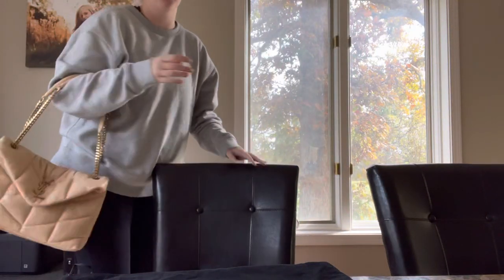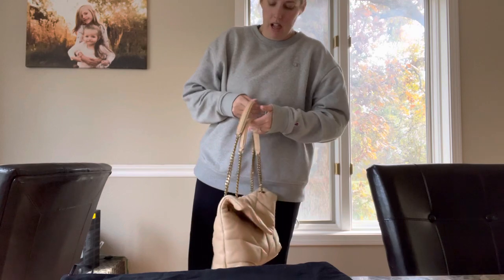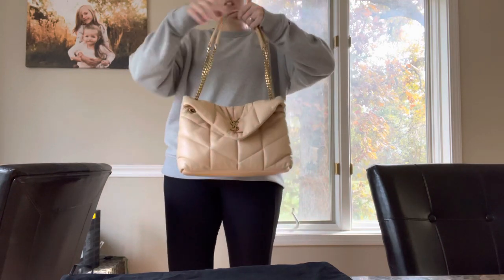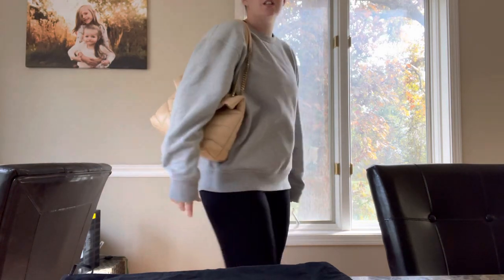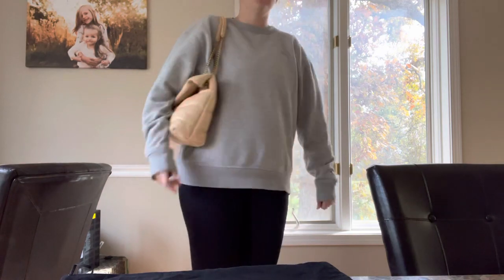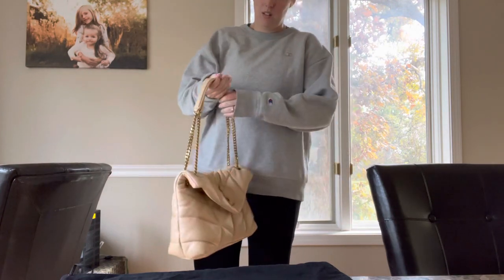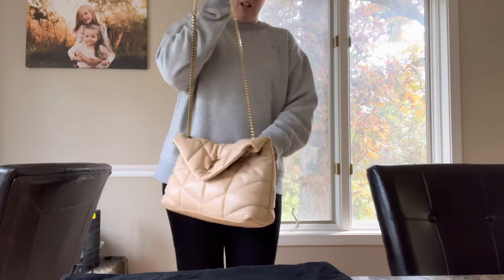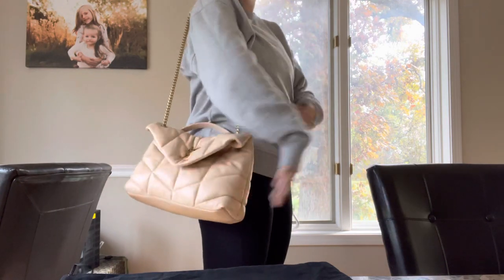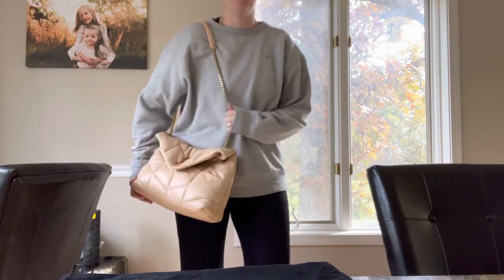I'm not wearing the cutest outfit since I just got back from the gym, but you can get an idea of what it looks like on. I am 5'10 so on the taller side. With the doubled-up straps it sits right there — so comfortable with such a good drop. You can just squish it and it stays in place, seriously like a pillow.